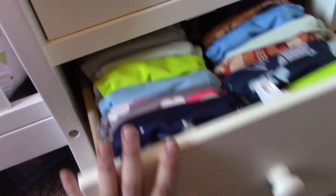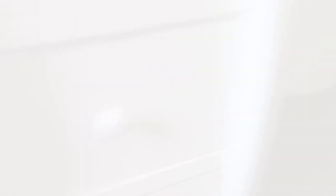Thank you for watching and I'll see you in the next video.